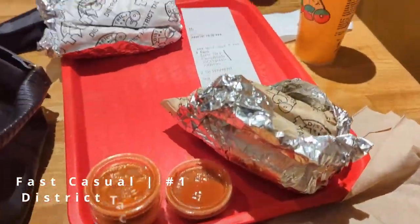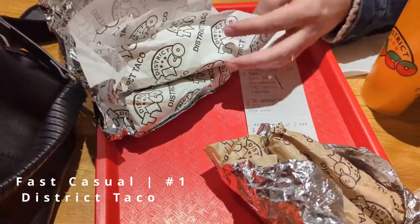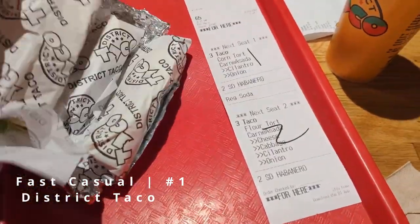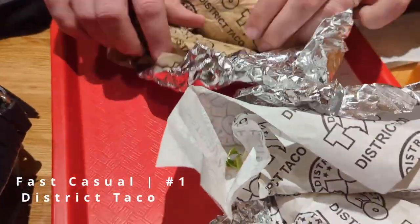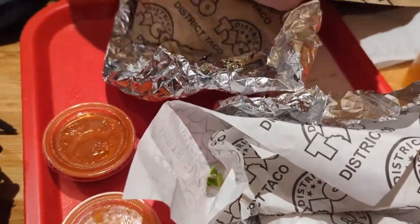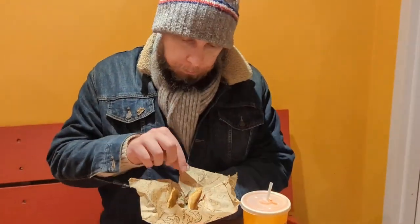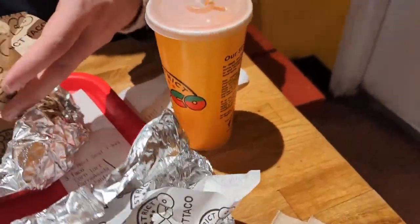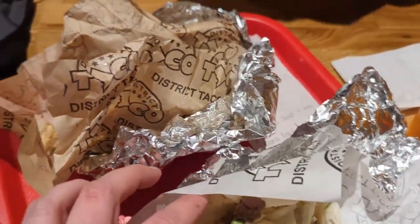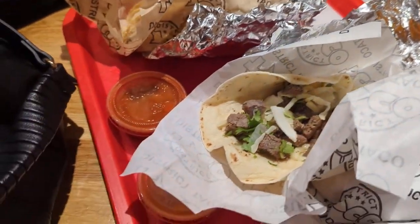District Taco was so good we actually stopped in there twice on our trip. The first time Amy had three tacos on flour tortillas and I had three tacos on corn tortillas — otherwise they were exactly the same, both carne asada. The meat was smoky, tender, and super juicy. The habanero salsa was perfectly balanced — enough acid with the heat to make it just sing on the palate. We really loved their mission to have a low carbon footprint, the vibes inside were super authentic and comfortable, and they even gave us access to wi-fi. We don't have any footage of it, but we actually got carne asada burritos the second time we went.